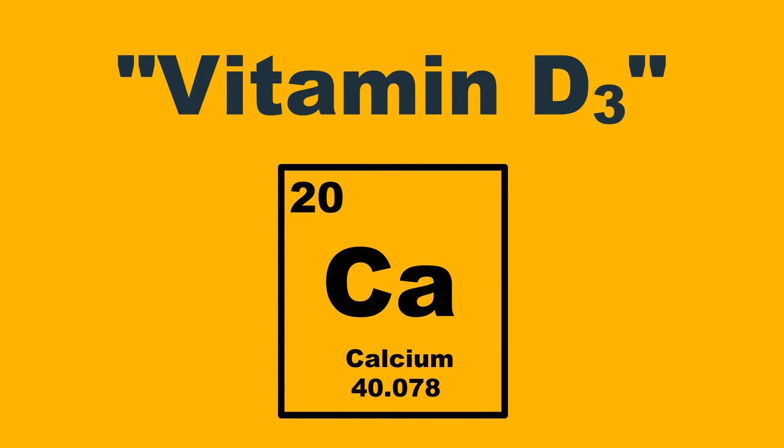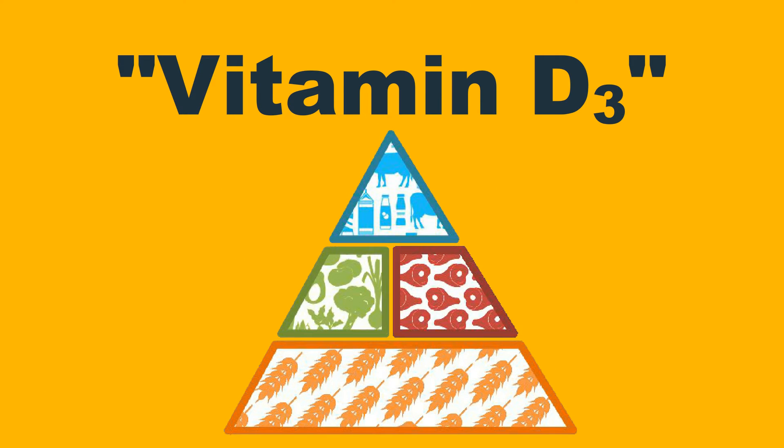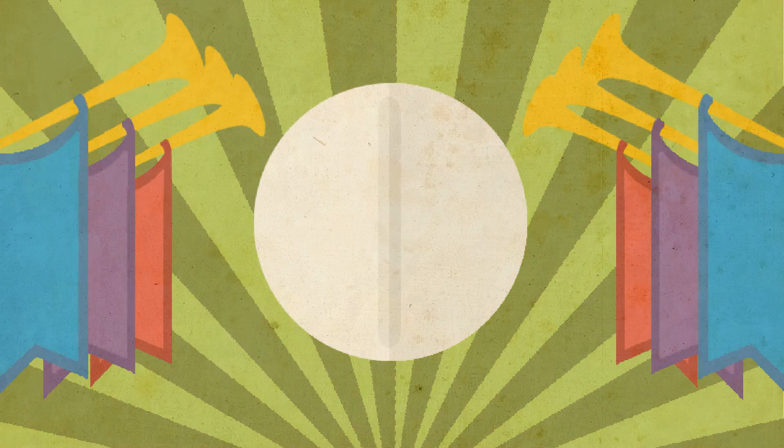Vitamin D is important for calcium regulation in the body and can be made by you or eaten in foods. You can get vitamin D from foods such as fish, egg yolk, milk, fortified butter, margarine, cheese, and of course supplements. We'll talk about those later.